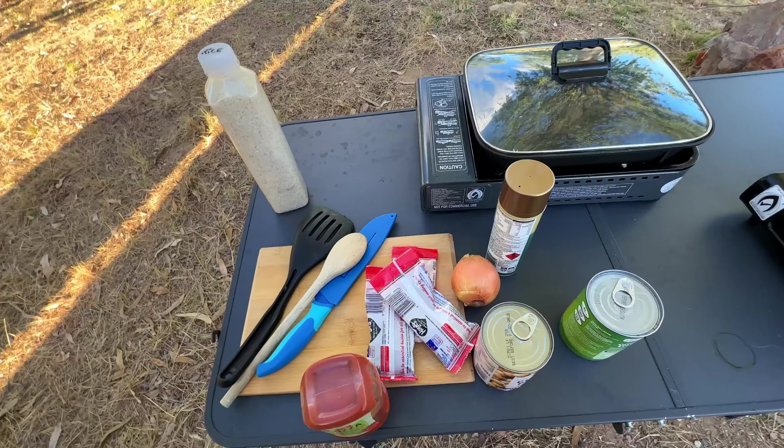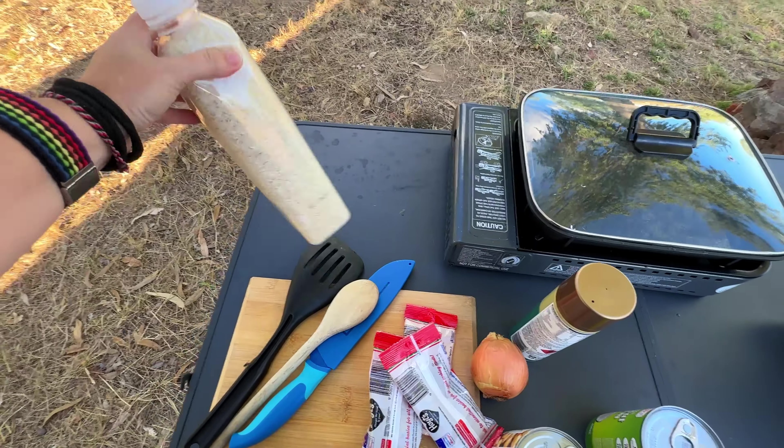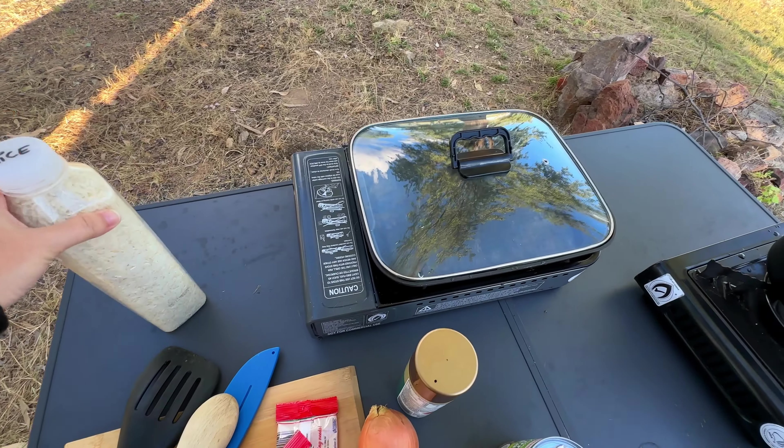This is our cool campsite for tonight. We have cows around, some birds, and a little lake. And the van is just a little bit dirty after all those dirt roads.